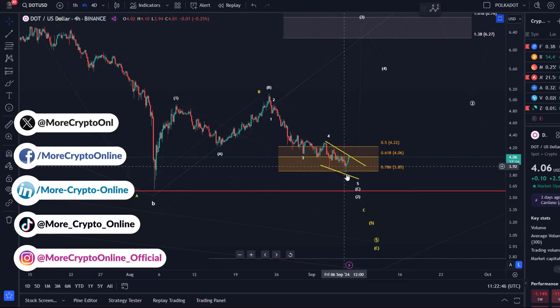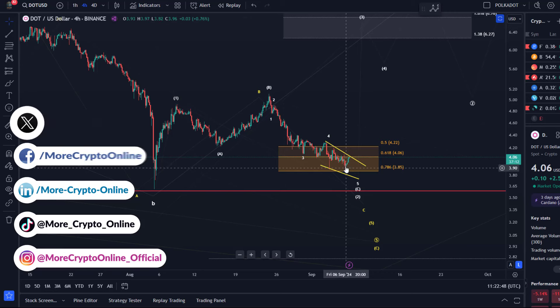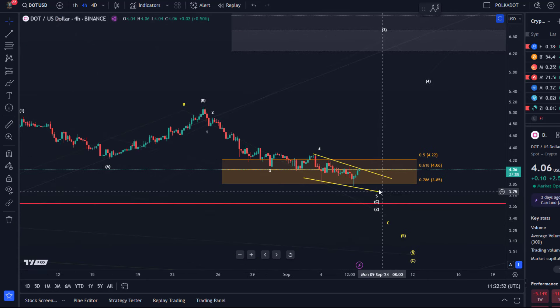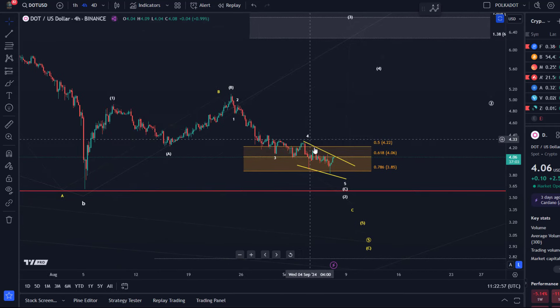We've had a nice reaction and a small reversal candle there on the 4-hour chart. Of course, not enough yet to confirm that a low has been established. It's forming something we might call a descending wedge pattern. I've seen really only a few of them work out in the current cycle, so I'm not very focused on that. I just want to say it's an observation — we might easily get another low.